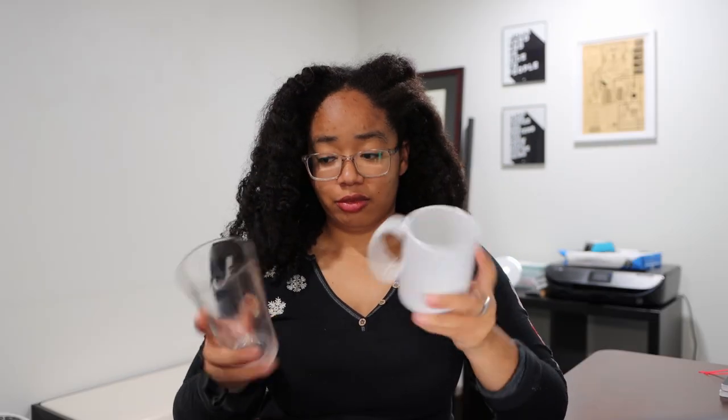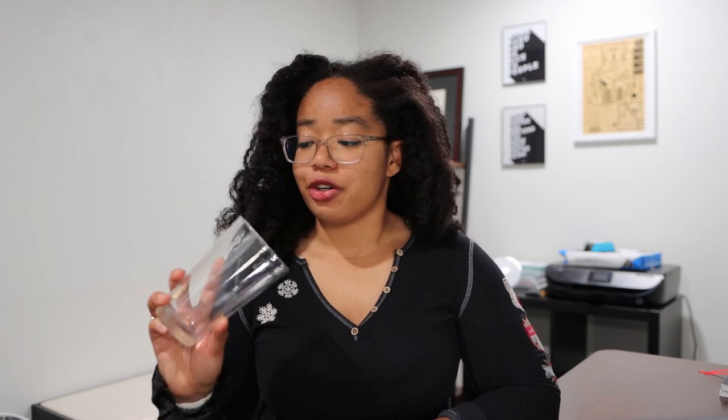Chances are, if you are able-bodied and I asked you to pick up these two cups, you wouldn't have a lot of issues doing so. After all, they're right here for you to see. However, it turns out that teaching an algorithm to do the same thing would actually be somewhat challenging when it comes to this cup in particular. And that is because these algorithms don't see objects the same ways that we do. But it turns out with some interesting tweaks to our models, we can actually teach algorithms to see this cup and pick it up just as easily as this one.